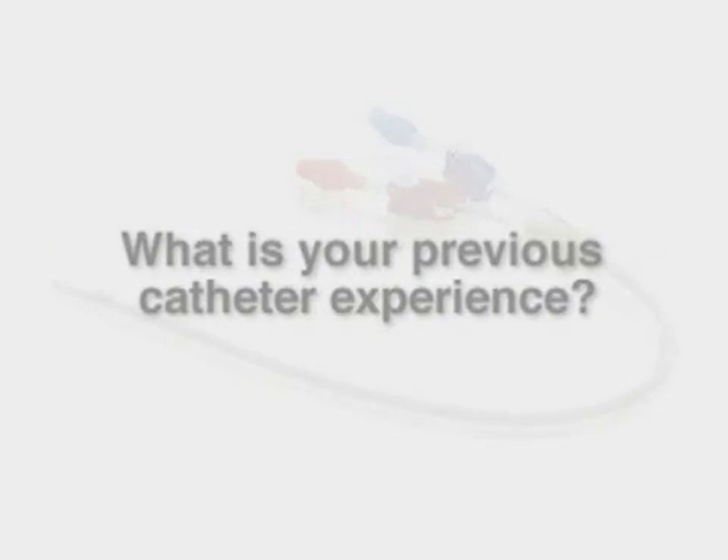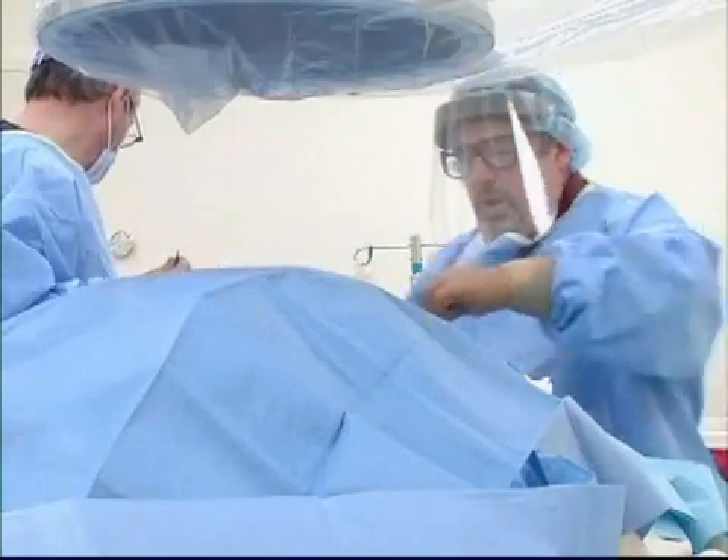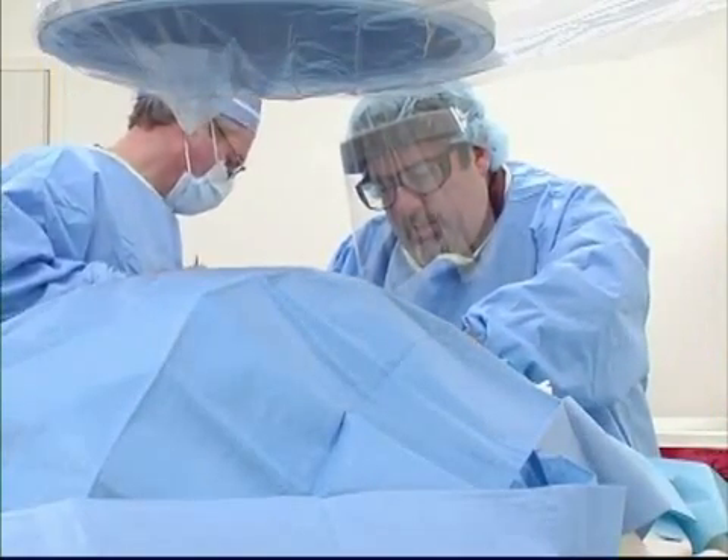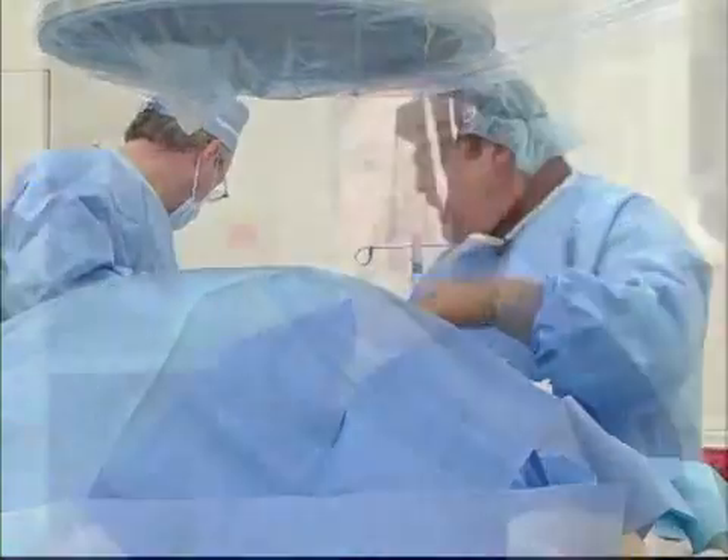Prior to beginning the use of the ProGuide catheter, we used a variety of different catheters from a number of manufacturers — split-tip catheters as well as unibody catheters for both right and left-sided access. Some catheters take a treatment or two to begin to get to their optimal flow rate. Some catheters never reach flow rates above 300 or 350 cc per minute, and that's one of the reasons we were investigating and continue to investigate all the catheters that are being released.